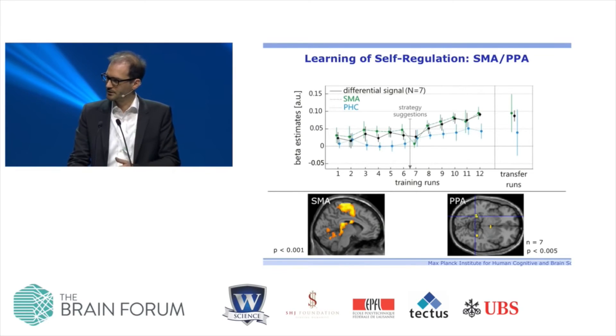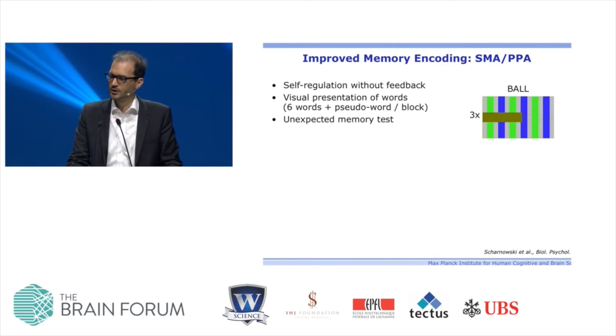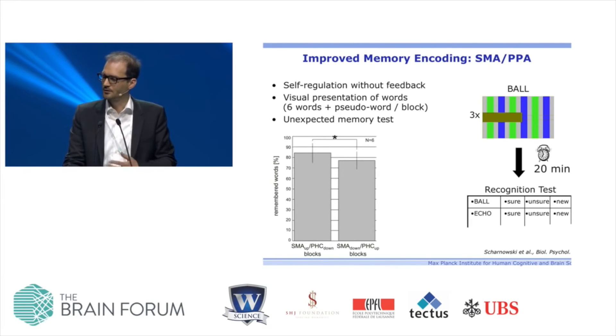Since they learned to regulate without feedback, we could do behavioral tests. In an incidental memory encoding task, subjects were put into the scanner, shown the same screen without feedback, just up-regulate or down-regulate indicators. Words — some real, some pseudowords — were presented; pressing a button for pseudowords was just a distraction. Twenty minutes later we asked whether a word had been presented. We found that depending on whether they up-regulated or down-regulated, they remembered words better or not as well. This indicates a specific behavioral effect induced by local self-regulation learned by neurofeedback.